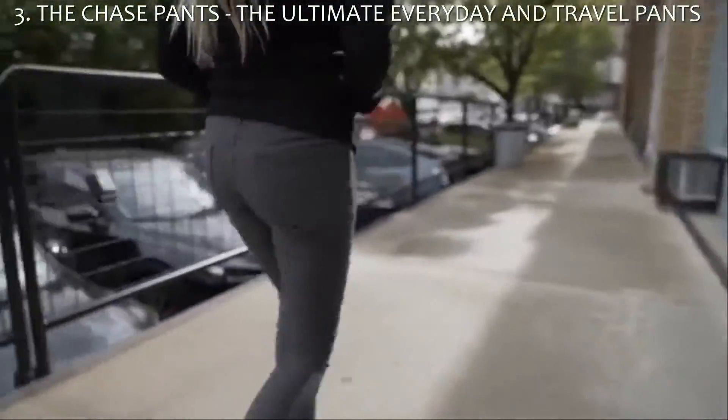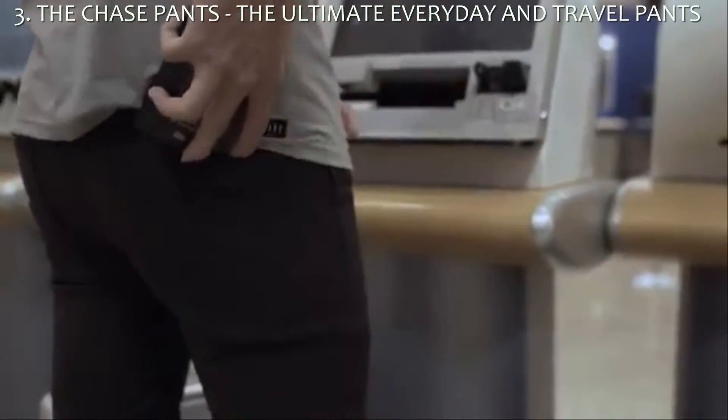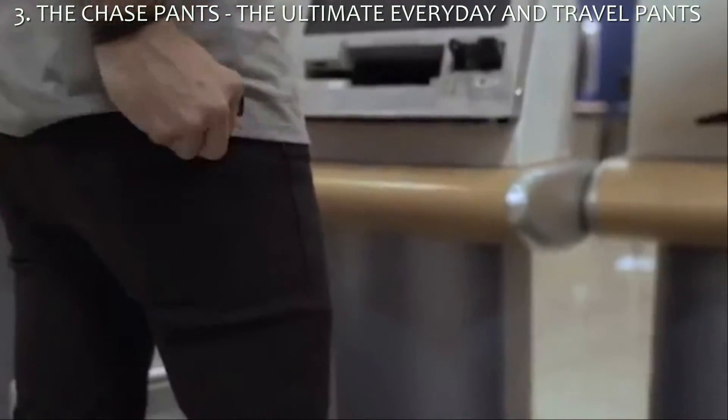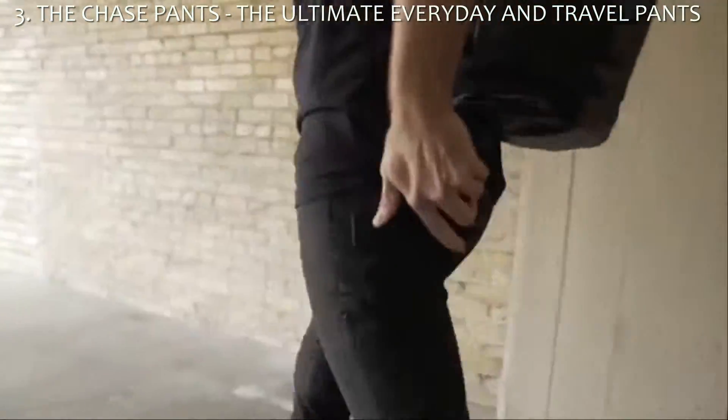Both the Everyday and Travel Pants contain two unique features in the back pocketing: a hidden zippered pocket for your personal items or passport, and a cell phone cradle to keep your phone upright and easily accessible.